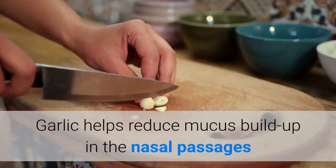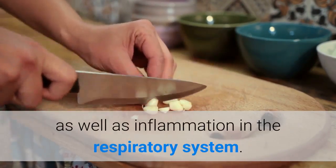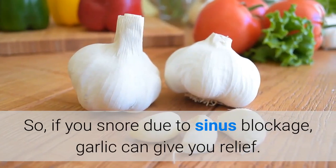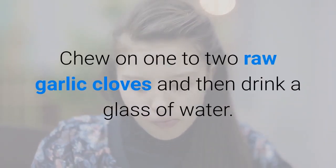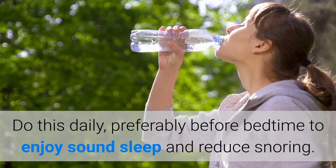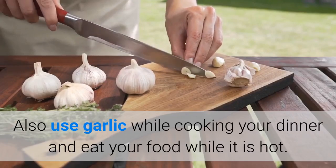4. Garlic. Garlic helps reduce mucus buildup in the nasal passages as well as inflammation in the respiratory system. So if you snore due to sinus blockage, garlic can give you relief. Chew on one to two raw garlic cloves and then drink a glass of water. Do this daily, preferably before bedtime, to enjoy sound sleep and reduce snoring.